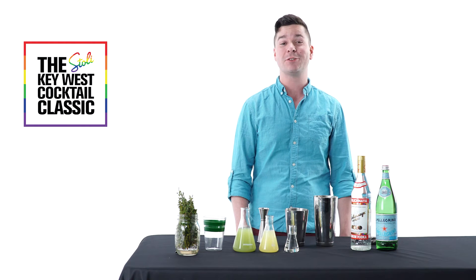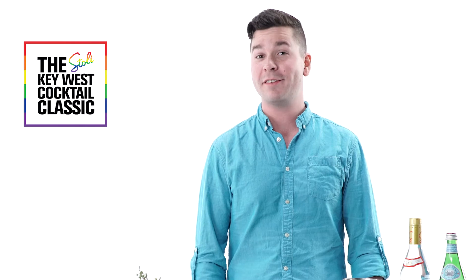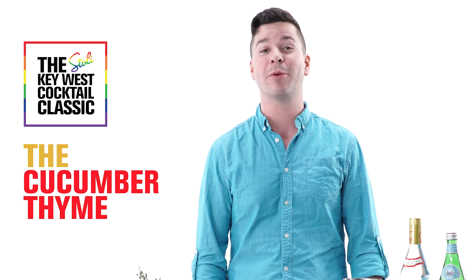Hi, I'm Mark. I'm a finalist in the Stoli Key West Cocktail Classic. And this is how to make my winning cocktail, the Cucumber Thyme Fizz.